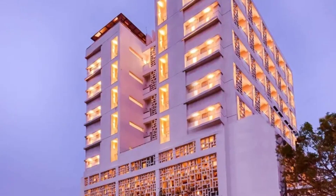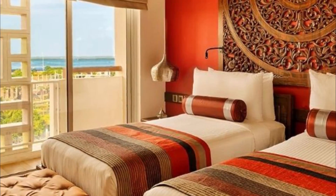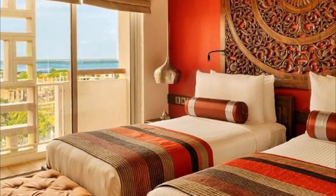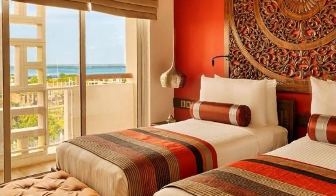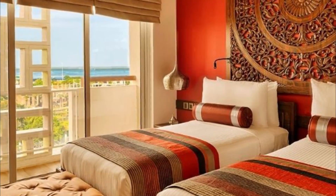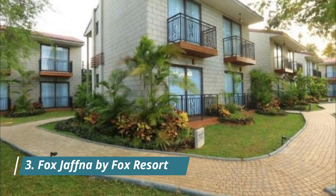Jetwing Jaffna is situated in Jaffna town, close to Jaffna Public Library and 2.4 kilometers from Nalarkovil. It offers 55 luxury rooms with walls decorated with traditional arts. Number three: Fox Jaffna by Fox Resort.